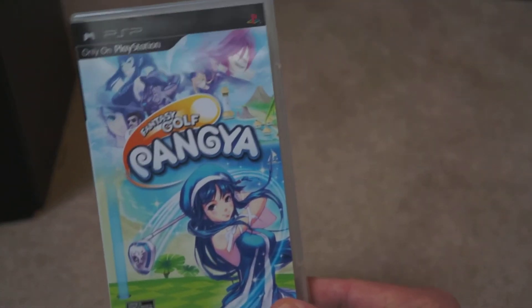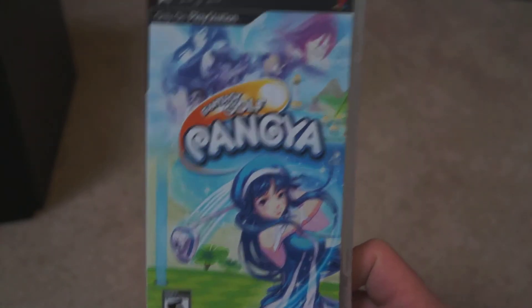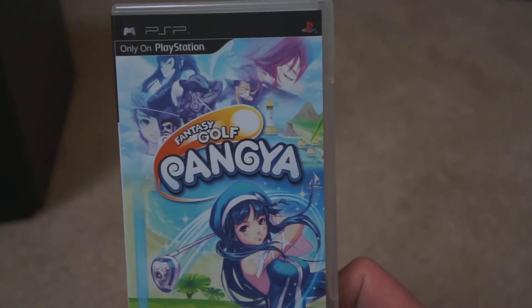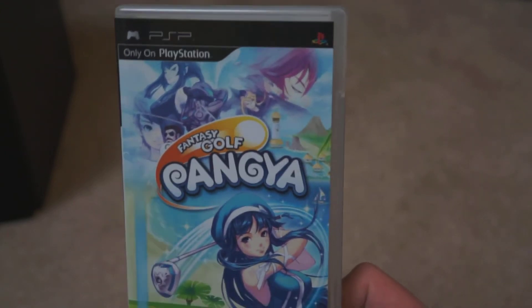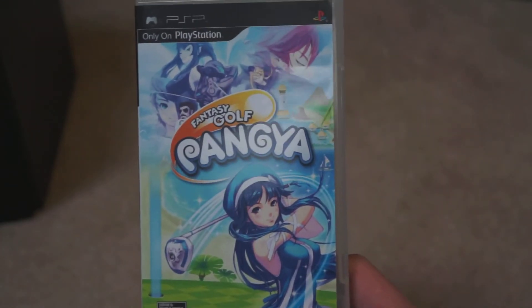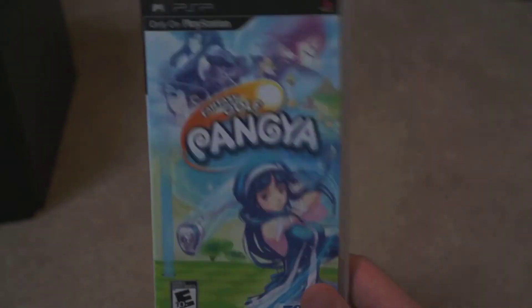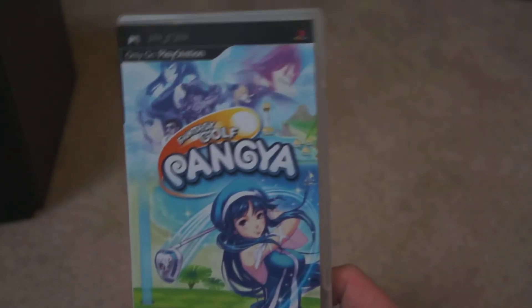Fantasy Golf: Pangya — a Korean golf game that is surprisingly addictive. I remember picking this up on the PC; it was actually a free-to-play game with a marketplace where you could upgrade your character. It has really simple, clean graphics. If you like the Mario Golf games, I think this will really appeal to you. I never got into buying clothes for my character, but at its heart it is just a really good pick-up-and-play golf game. Highly recommended, and very, very cheap.